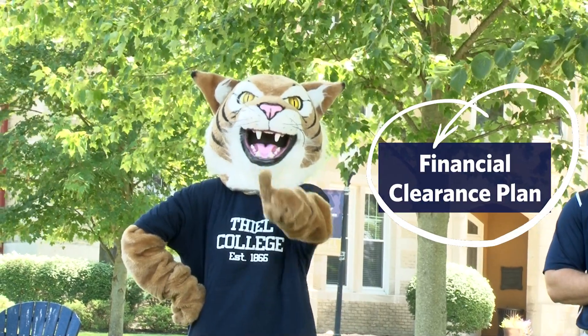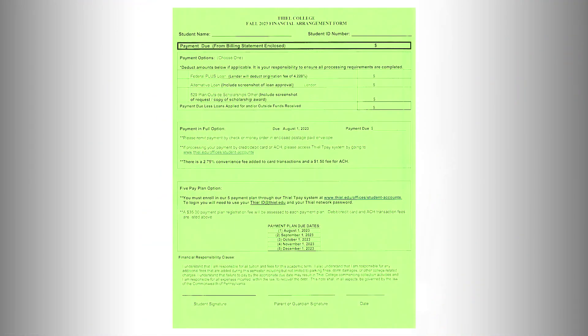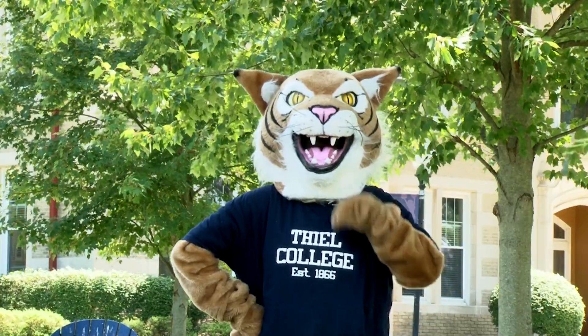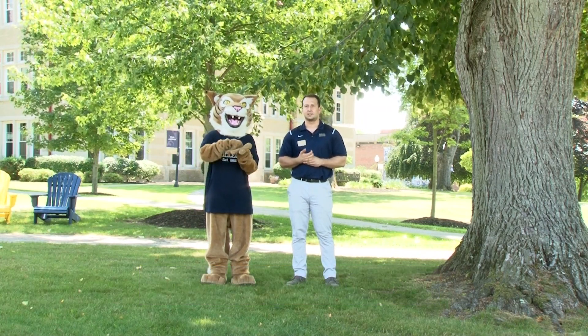First, let's go over your financial clearance plan. You reviewed this at orientation. In addition to your bill, you received a financial arrangement form on a bright green sheet. This green colored form needs to be returned to Teal and signed, showing how you plan to pay. You fill out part one if you are getting a loan and part of that loan attached. You fill out part two if you are paying online in full. You fill out part three if you plan to split your semester bill into five equal payments, paying the first of the month every month of the fall semester. Send this form to studentaccounts at teal.edu. Please be sure to fill out your MPN and entrance counseling form as well.